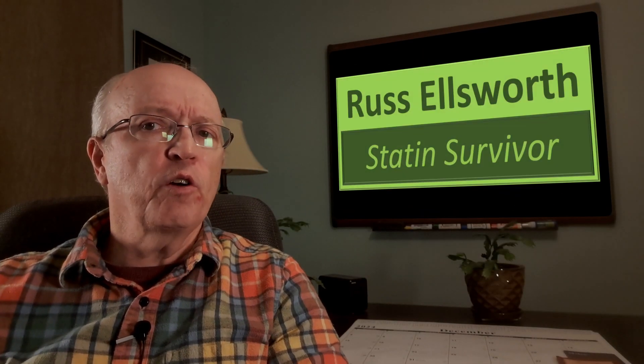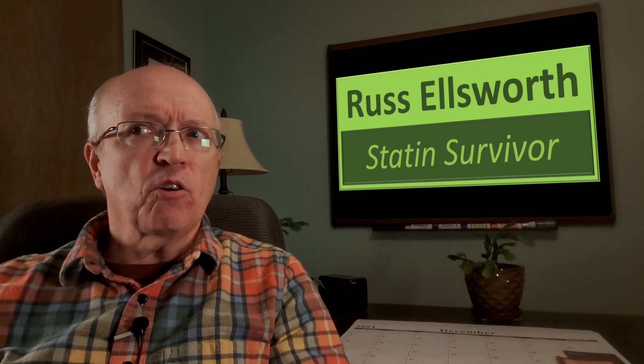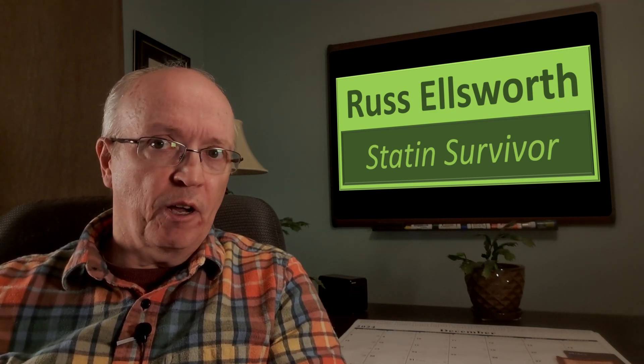I recently had the CIMT test that I've been encouraging viewers to get. Today I'll talk about my results and an earlier CT angiogram and where I go from here.